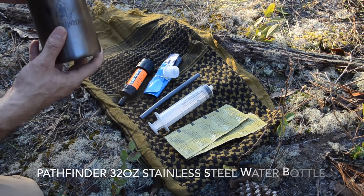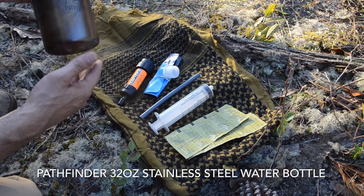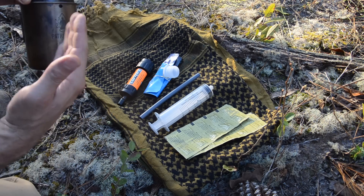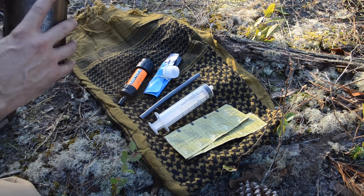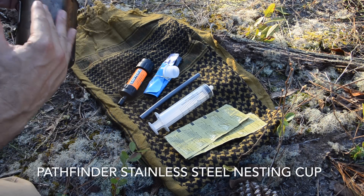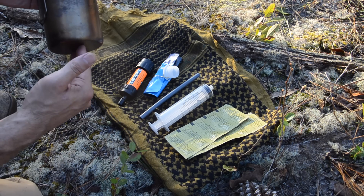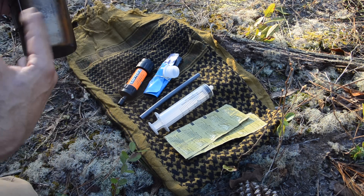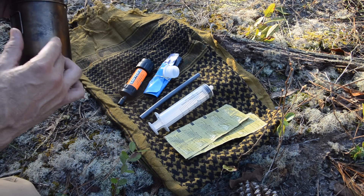For a container, I prefer a single-walled, stainless steel 32-ounce water bottle — single-walled so I can boil water in it to disinfect if needed, and 32 ounces because that's half my normal daily water requirement and roughly one liter, which is what my water purification tablets are sized for. The nesting cup provides a secondary container and also allows me to char material for fire if needed. If you're in a desert or dry environment, I'd highly recommend carrying at least two containers — an additional 32 ounces would only add two pounds to your pack.